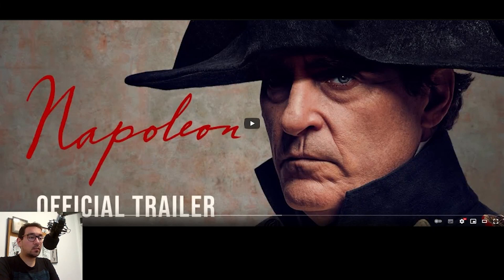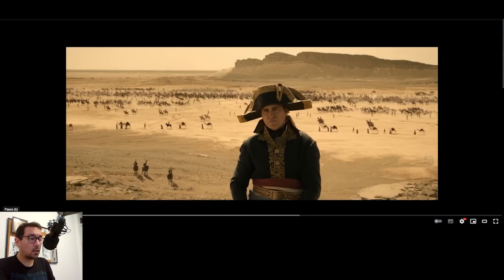Hey everyone, today I want to discuss the trailer for Ridley Scott's Napoleon that dropped recently. I've already watched the trailer but I want to re-watch it with you. If you haven't watched it, please go ahead and watch the full thing for the full experience. I'm going to be stopping along the way and commenting, looking at references — one of them is directly from Gérôme, which you've seen in the thumbnail — as well as other pop culture references and historical paintings.